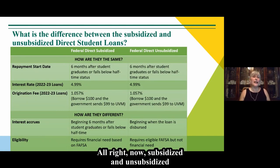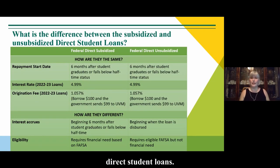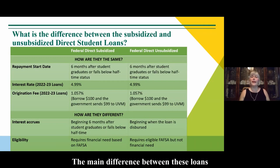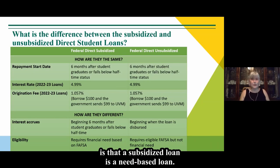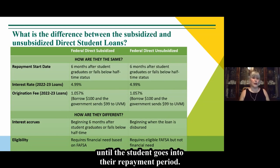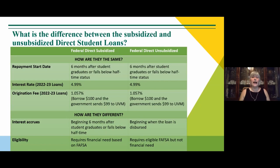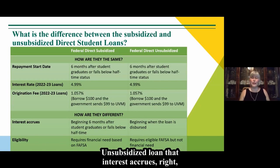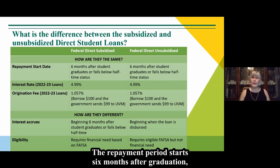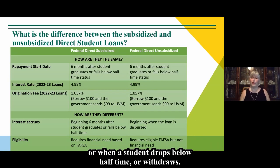Regarding subsidized and unsubsidized direct student loans: both are federal government loans and are very similar. The main difference is that a subsidized loan is need-based and no interest accrues until the student enters their repayment period. With an unsubsidized loan, interest accrues right when the loan disburses. The repayment period starts six months after graduation or when a student drops below half-time or withdraws.